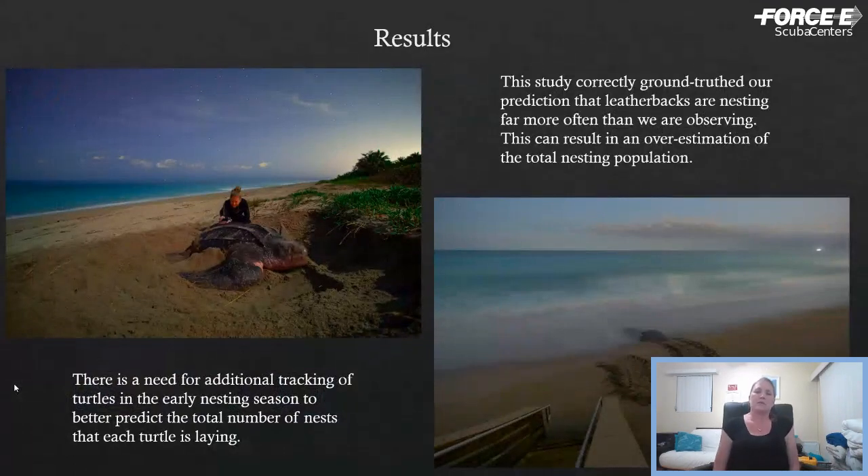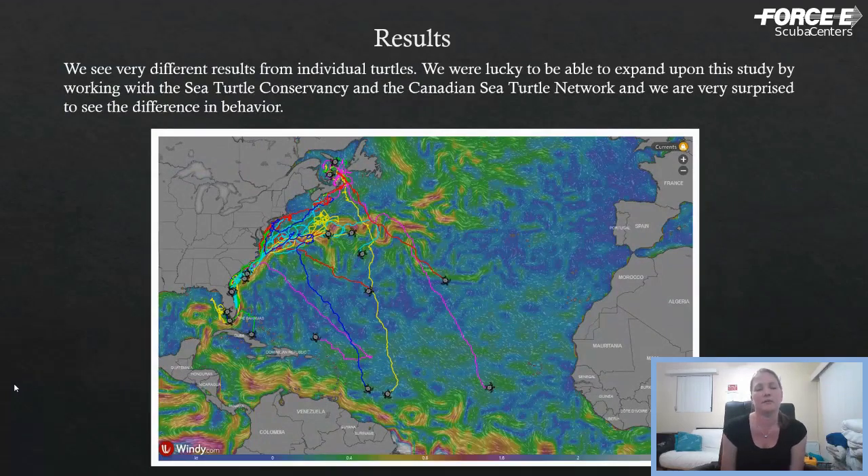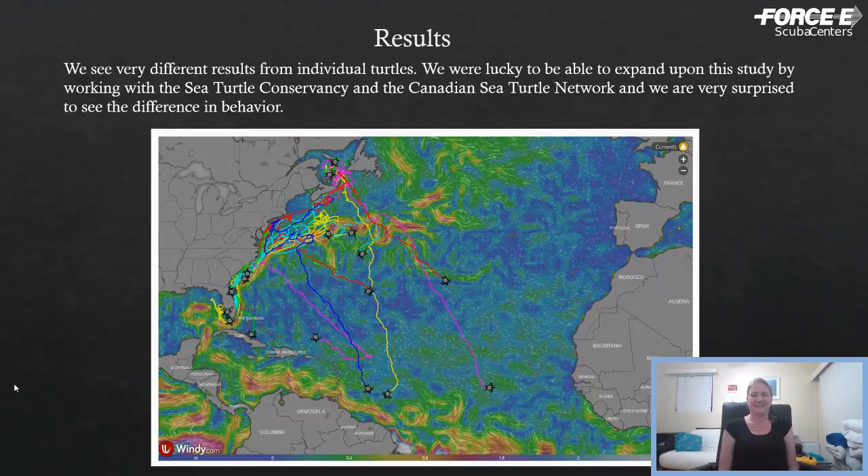We're very excited to have at least another four to eight transmitters to put out this year. Each of those black dots is a turtle actively transmitting right now — it's amazing the difference in behavior between individuals. It's not like they're all doing the same thing. With loggerheads and green turtles, they often tend to follow the same migratory paths and end up in the same foraging grounds. Leatherbacks just do their own thing — they go wherever they want and don't always use current systems, so it's really fun to watch.